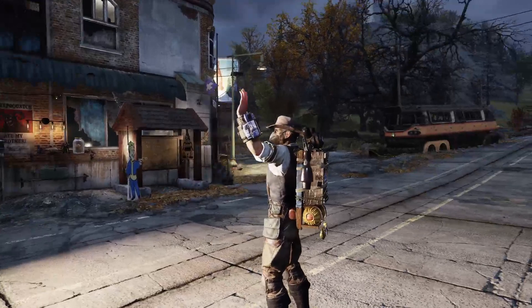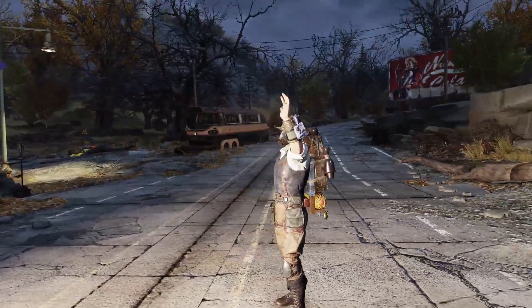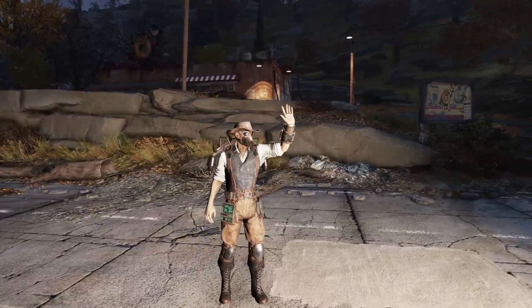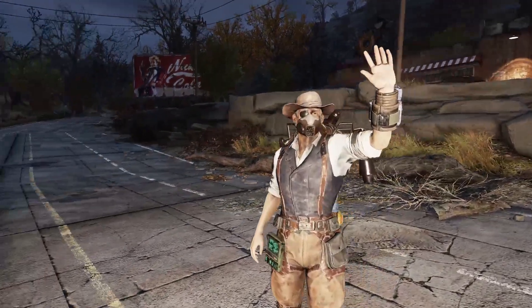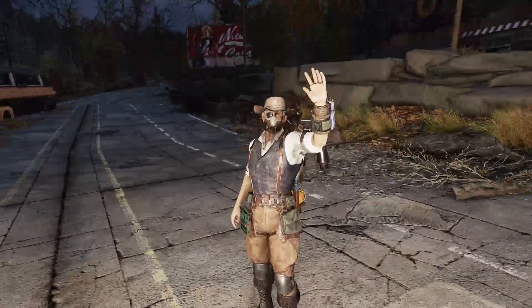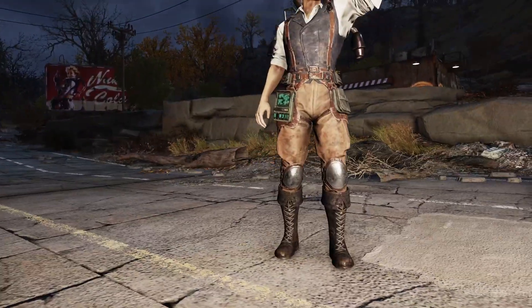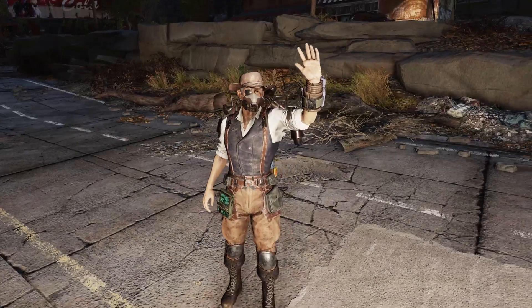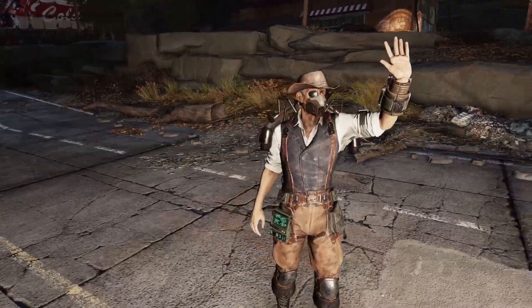Her outfit resembles Rip Daring a lot, and personally I think that's why they brought it back — they, meaning Bethesda, were too lazy to make a Rip Daring outfit, so they brought this one back because it's basically his outfit. But damn, it is a really cool looking outfit.